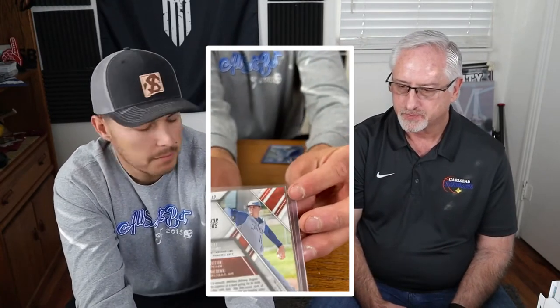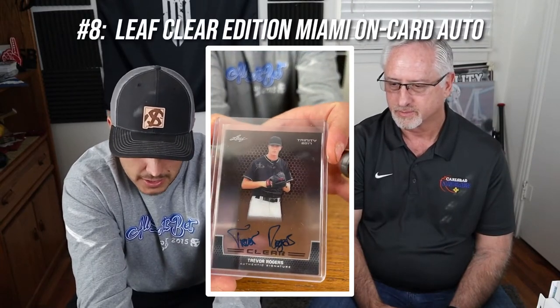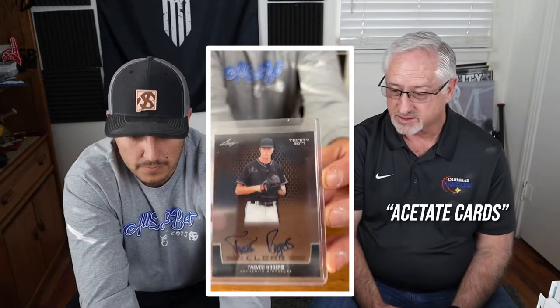This next one is the same picture in a different colorway, and this one is signed — it's out of 100, so it's a little less rare, but the auto probably makes it better. Then we have a really unique one: a transparent card by Leaf called the Clear Edition — you can see right through it. These are called acetate cards and most manufacturers produce them. I've heard they're hard to get high grades on, maybe because it's easier to see scratches and defects.